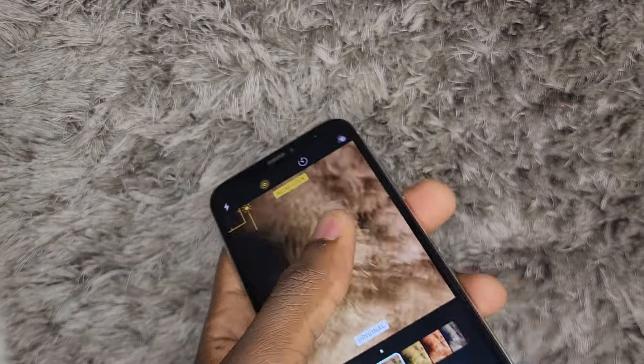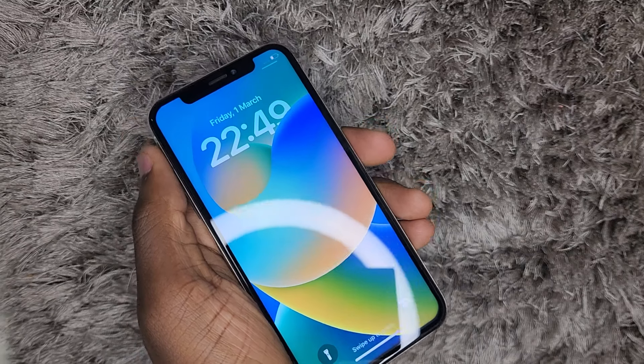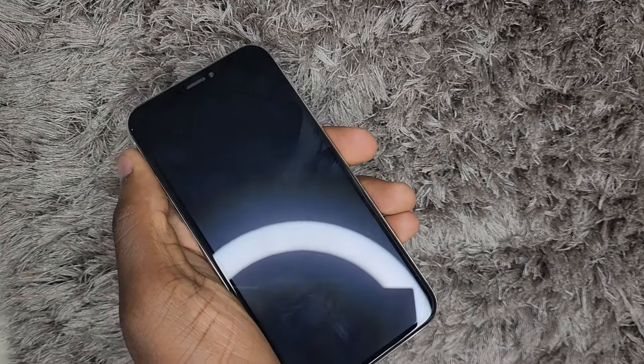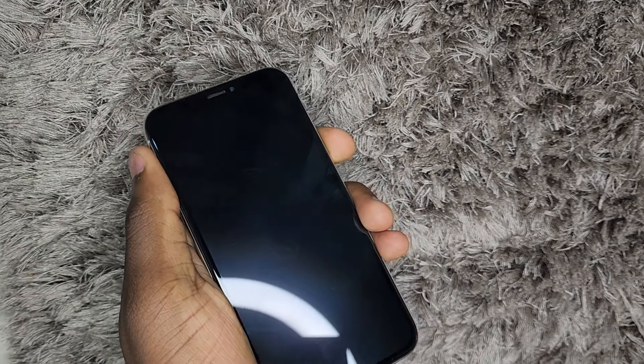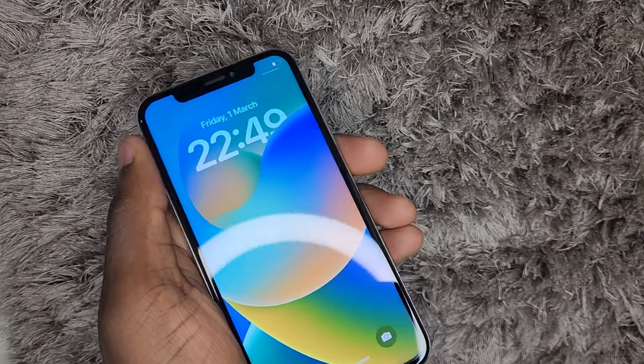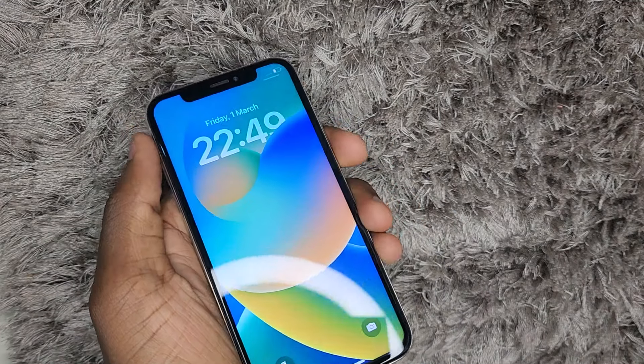This phone also brought the iconic notch that has been on iPhones for quite a few generations — from the iPhone X, 11, 12, up to the iPhone 13. It also brought the era of Face ID on iPhone.